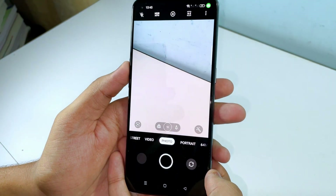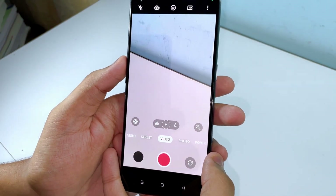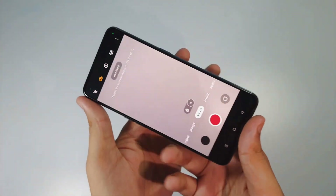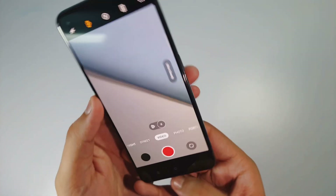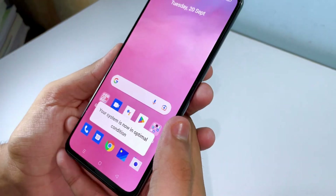We also have nice camera upgrades in this update. Opening the camera, you get a nice interface. In Video Mode there is a notable update - the stabilization. If you tap the Ultra Steady Mode button, the video will be very steady with zero stabilization problems even after capture. That is really awesome.